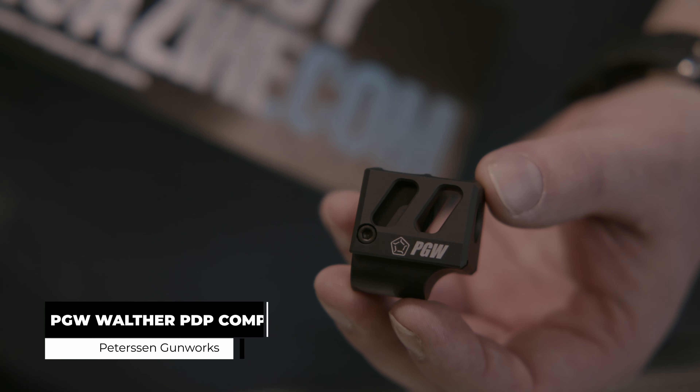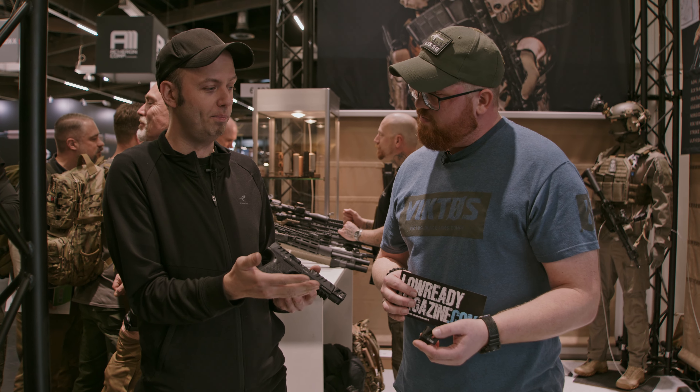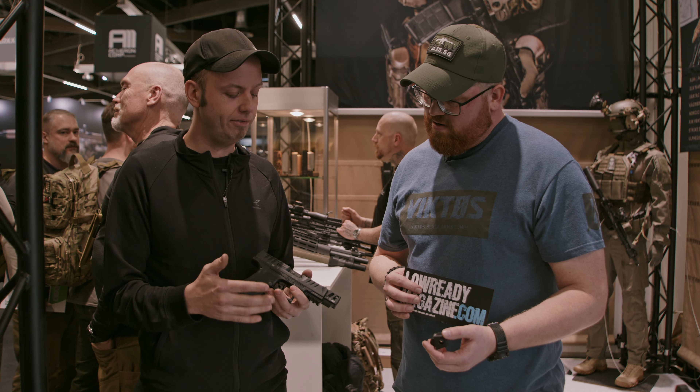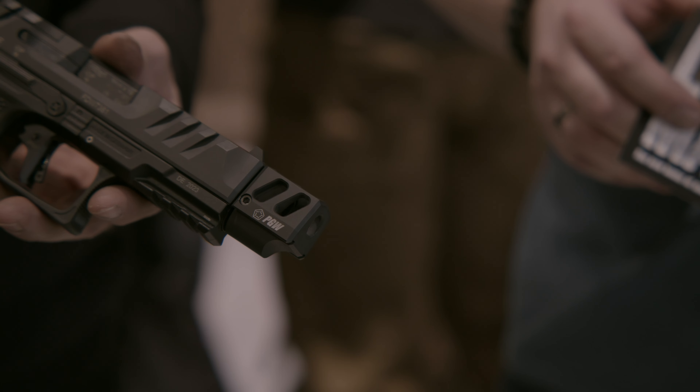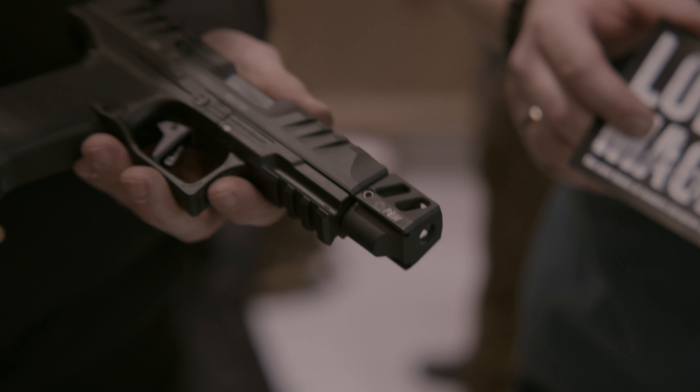We received so many comments from pistol owners asking: you build compensators, why not for the PDP? There were so many of these requests regarding the wind flow that we decided we had to make a product. And that's what we did.